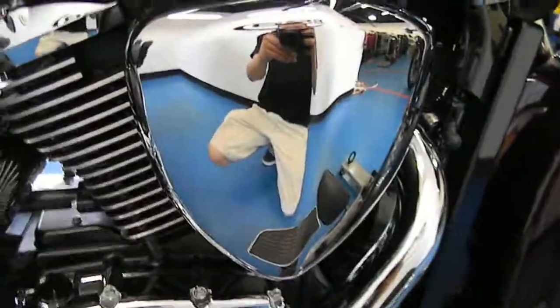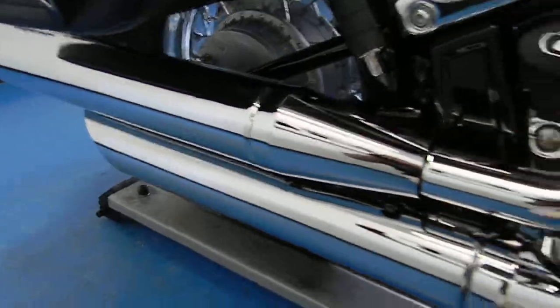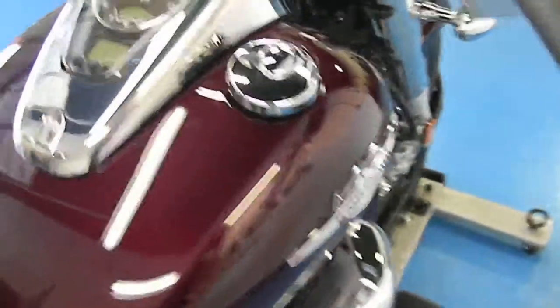Lots of chrome, very shiny. As you can see, this bike is in great condition. The tank is free of any dings, dents, or chips. The seats are free of any rips or tears.